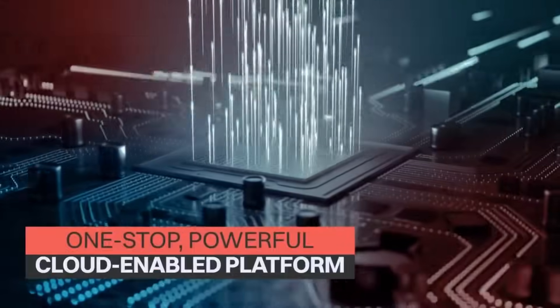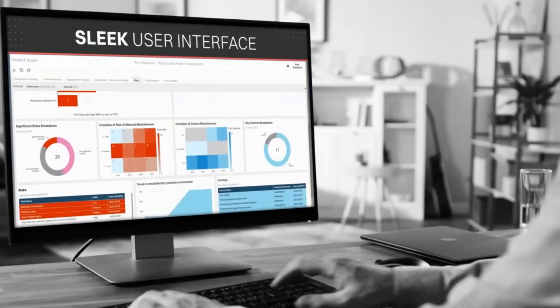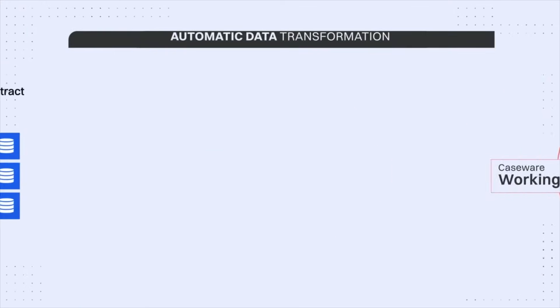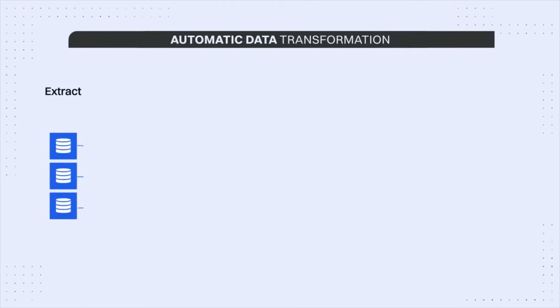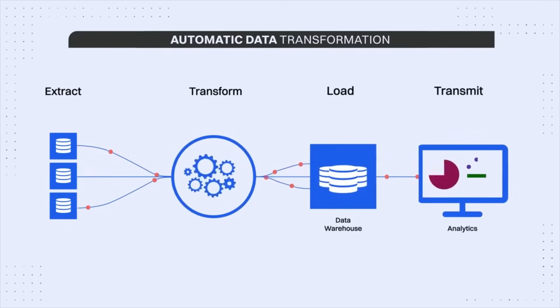Our one-stop, powerful cloud-enabled platform offers security by design and a sleek interface our users love. Seamless integration with the Caseware ecosystem ensures your engagement data is automatically extracted, transformed and loaded in near real time to a central data warehouse for advanced analysis.